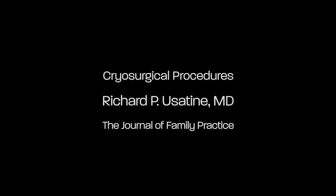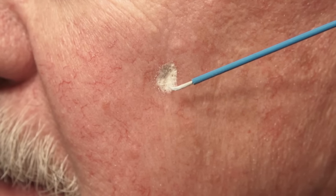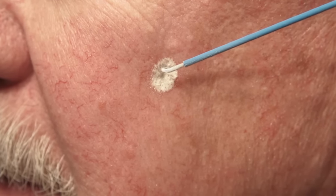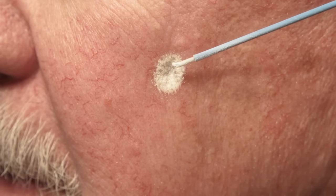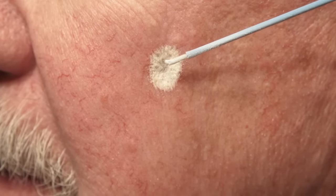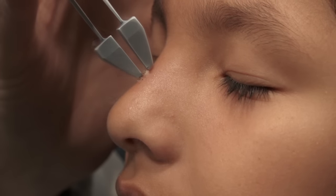Today we will demonstrate cryosurgical procedures. Cryosurgery is a powerful and versatile technique for the treatment of many types of skin lesions. Today we will demonstrate a variety of cryosurgical techniques using liquid nitrogen as a spray and with cryotweezers.